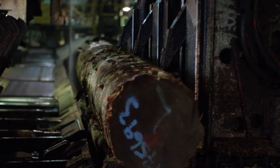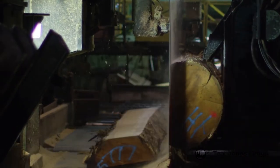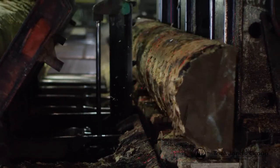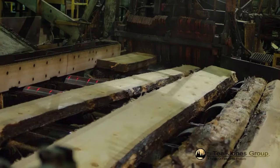The logs are then loaded onto the carriage and scanned by a key-to-log optimizer. Any cants from the head rig are further broken down through the 12-inch bull edger.